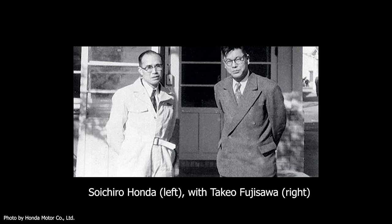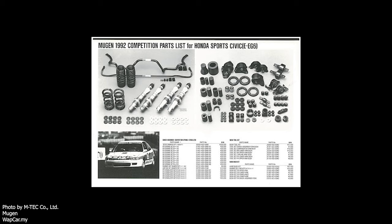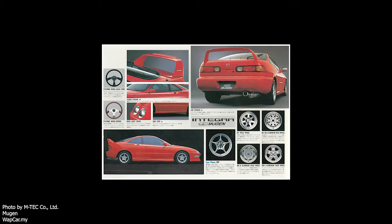Soichiro Honda had a son, and his name was Hiritoshi Honda. Hiritoshi kicked off Mugen. For those who don't know, Mugen means limitless. Hiritoshi and his team started to produce aftermarket parts, or specialized performance parts, for a lot of the Honda and Acura models. These were usually bolt-on parts made specifically for those models, and they had great success.